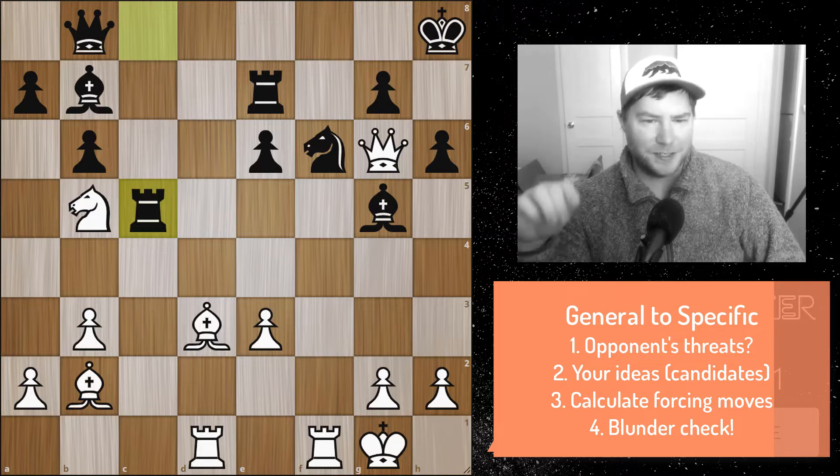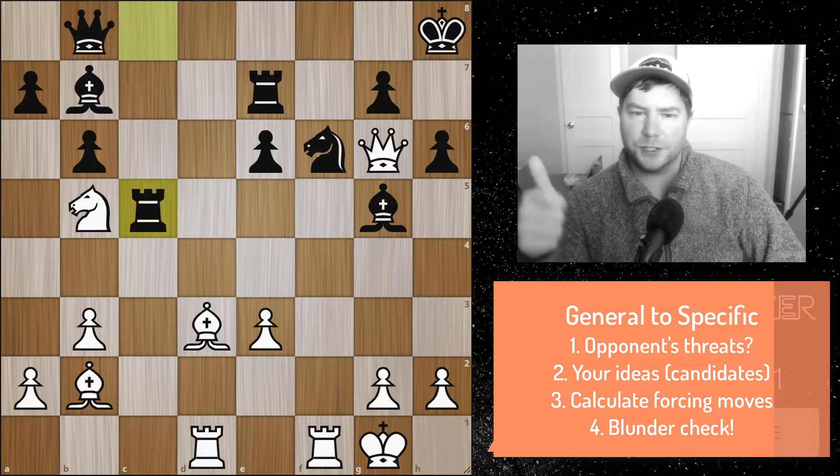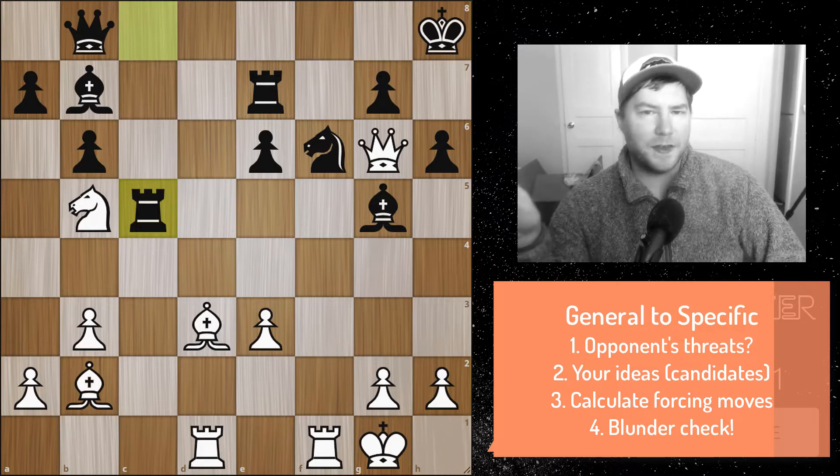First, evaluate the material. Then look at the position — mainly the activity. You'll notice what Jeremy Silman would call imbalances, which work to your advantage on a certain part of the board. Then look for forcing moves: checks, captures, and threats. Finally, do a blunder check after you decide on your move.